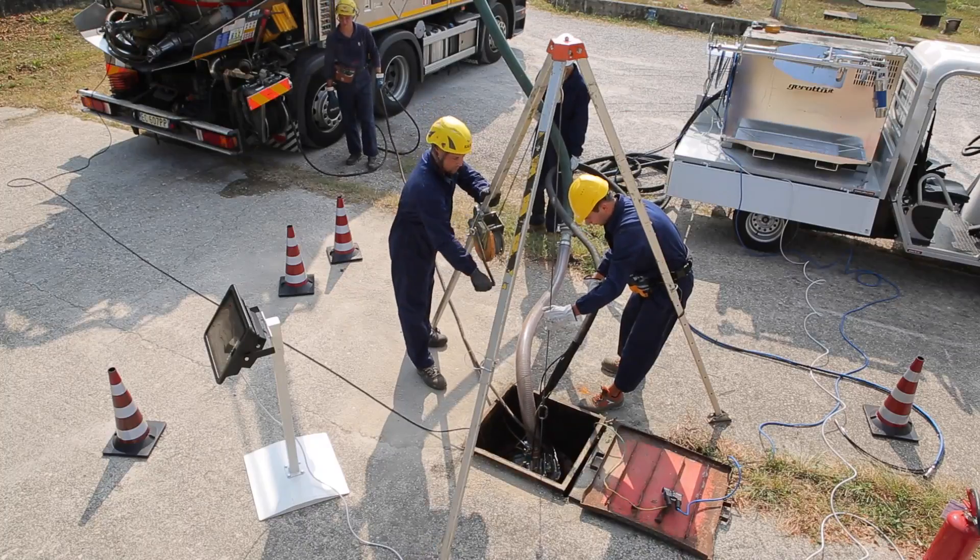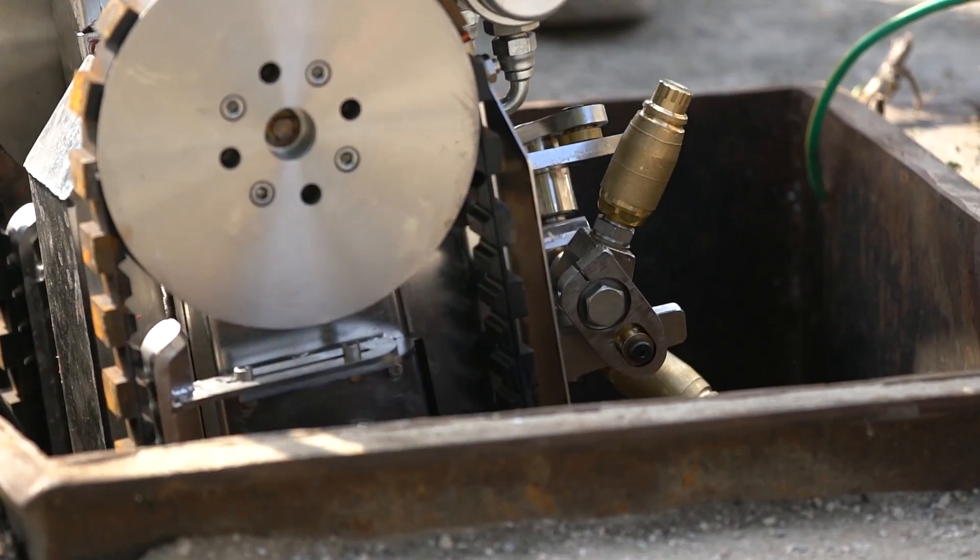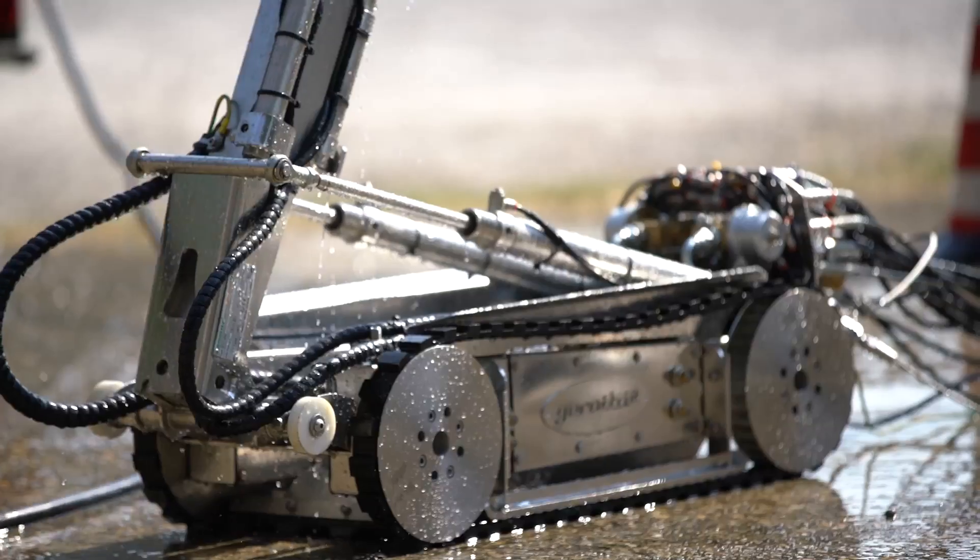At the end of operations, the FTC is closed and taken out of the tank. Then it is cleaned following specific procedures appropriate for the working environment.